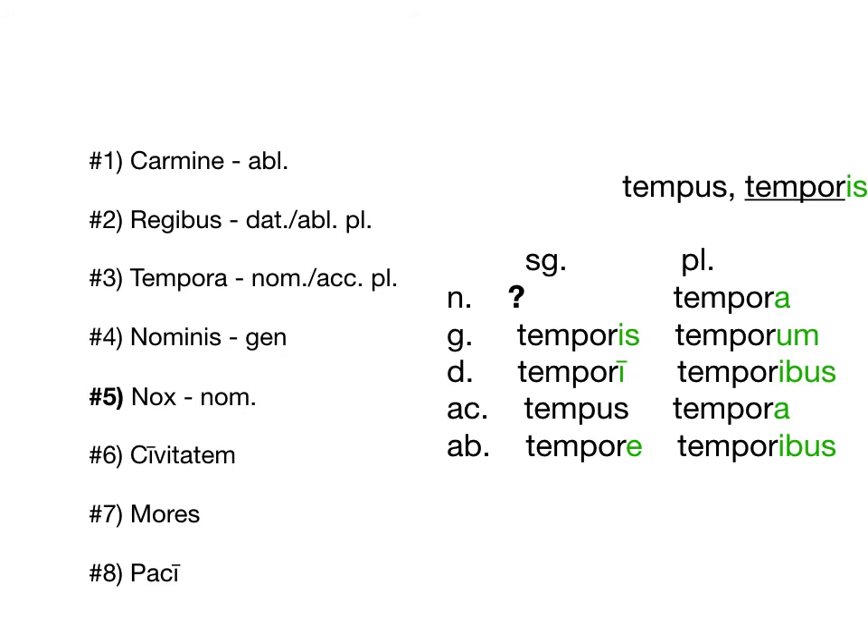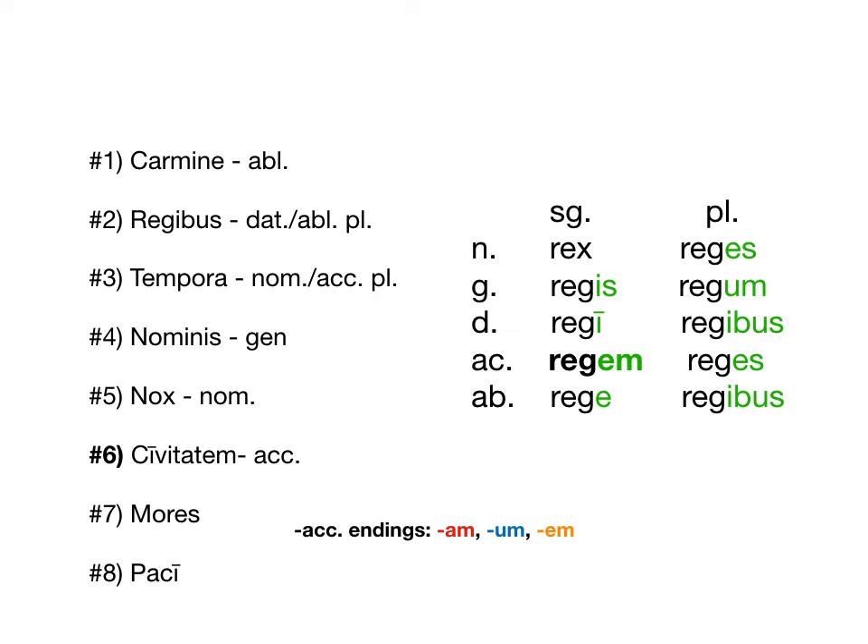Civitatem is accusative. Just like 1st and 2nd declension, accusative singular likes to end in M — we have -am for 1st, -um for 2nd, and now -em for 3rd.